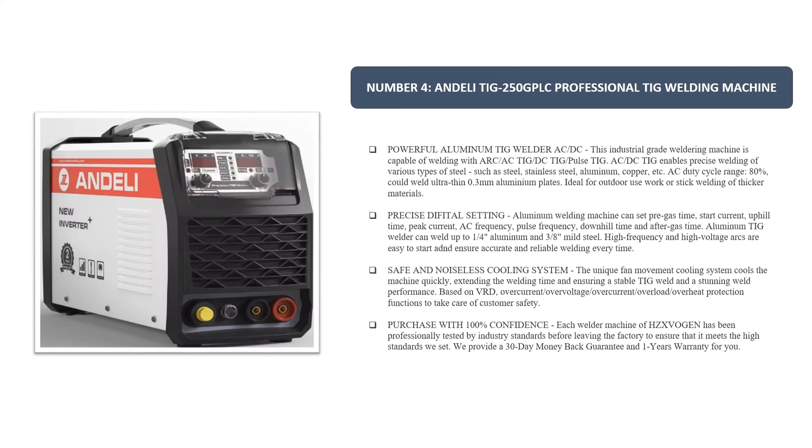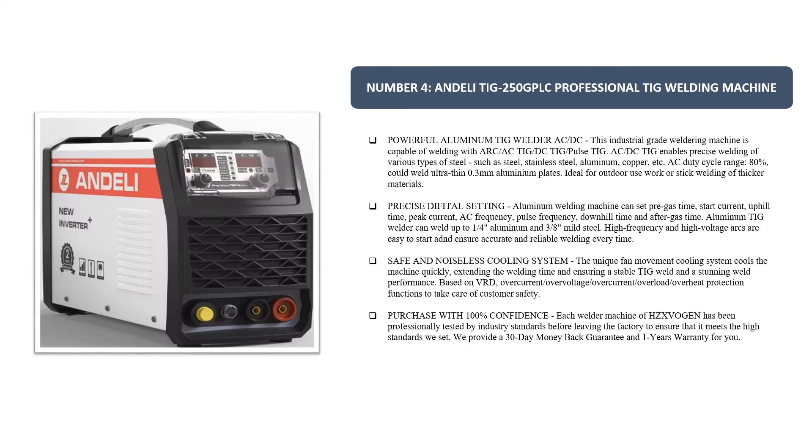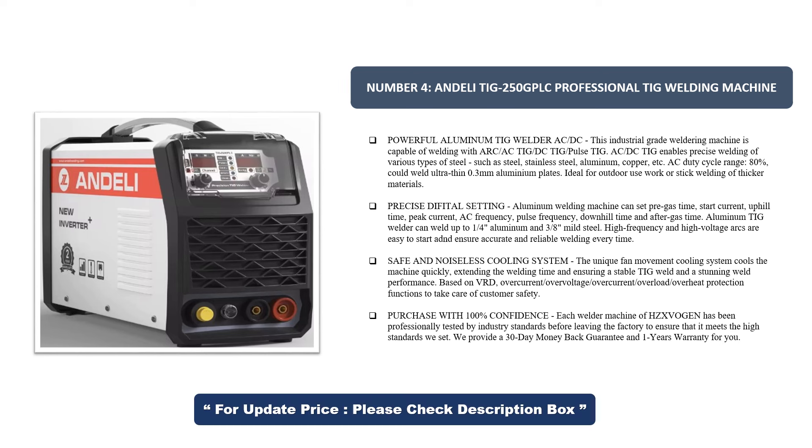Number 4: Andelli TIG 250G PLC Professional TIG Welding Machine — Powerful Aluminium TIG Welder ACDC. This industrial-grade welding machine is capable of welding with Arc, AC-TIG, DC-TIG, and Pulse TIG. AC/DC TIG enables precise welding of various types of materials such as steel, stainless steel, aluminum, copper, etc.